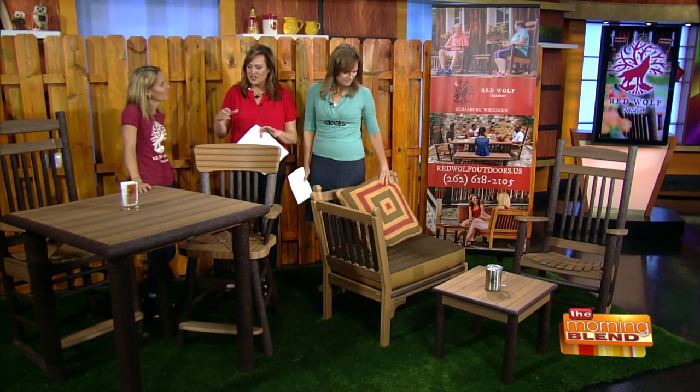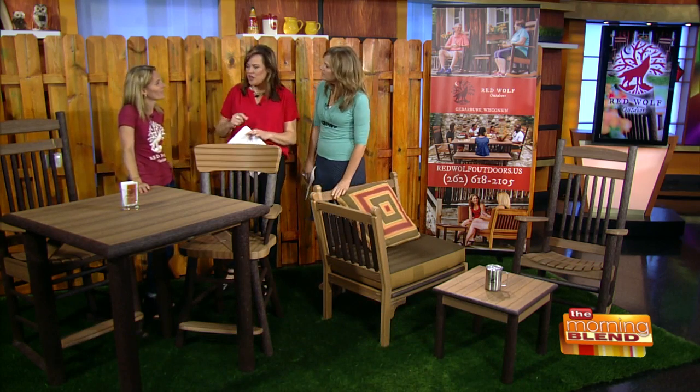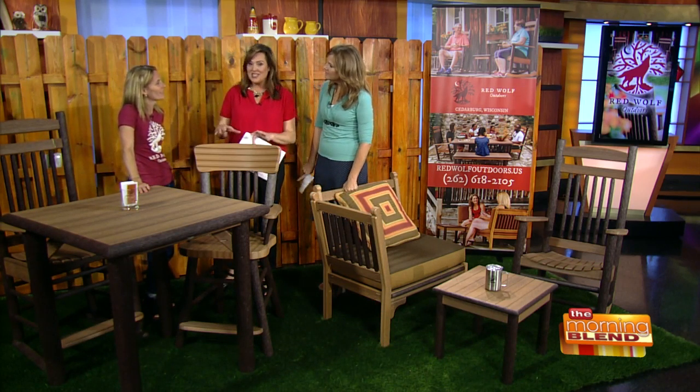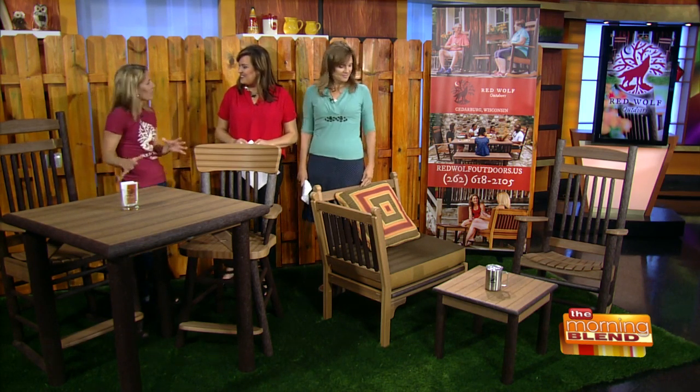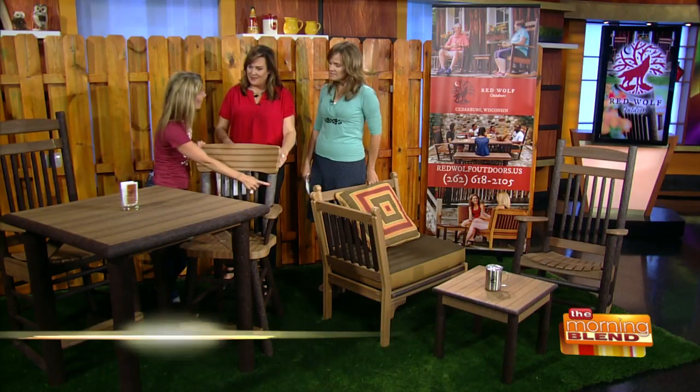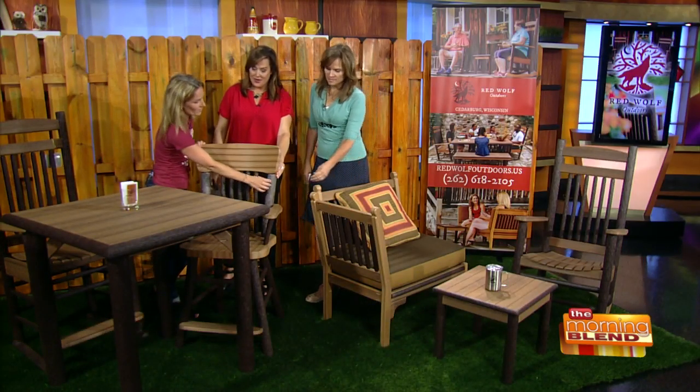Great to see you. Thank you. Thanks for having us. So usually when you're here, we're looking at all different colors of pieces of furniture that you can make and customize. This really looks like the wooden outdoorsy stuff. Yes. Our other business has more than 19 different colors. But a few years ago, this material right here — this is polylumber — it's the same material that we make our other furniture out of.